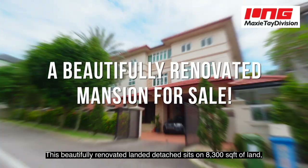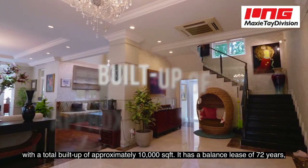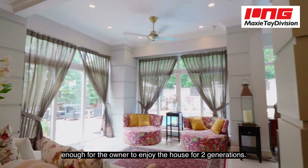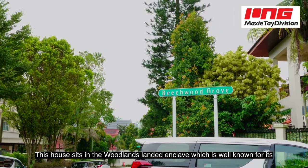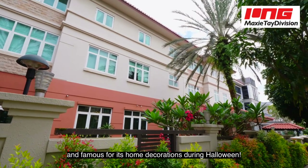This beautifully renovated landed detached sits on 8,300 square feet of land with a total built-up of approximately 10,000 square feet. It has a balance lease of 72 years, enough for the owner to enjoy the house for two generations. This house sits in the Woodlands landed enclave, which is well known for its American style landed houses and famous for its home decorations during Halloween.